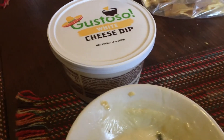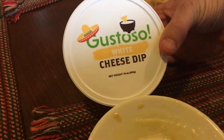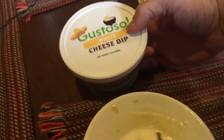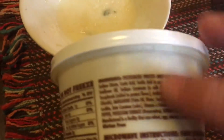Hey YouTube, quick review on this Gustoso white cheese dip. You'd think a company that has a website and a Facebook page would have a YouTube presence, but they don't. This white cheese dip is really delicious — I found it at Walmart in Gonzales, Texas of all places, and it's from a company out of Tennessee.